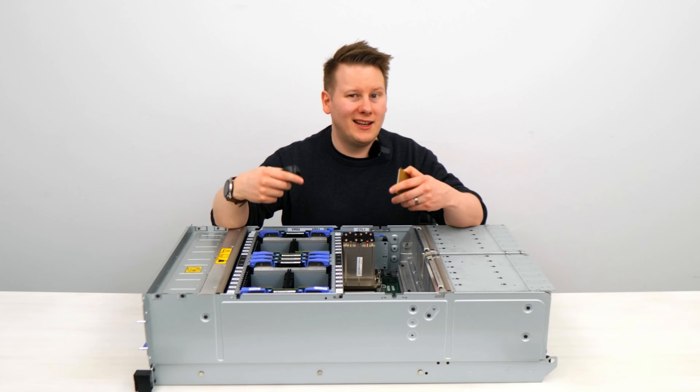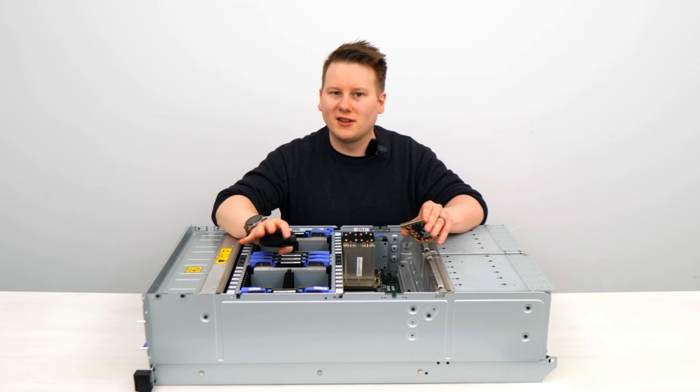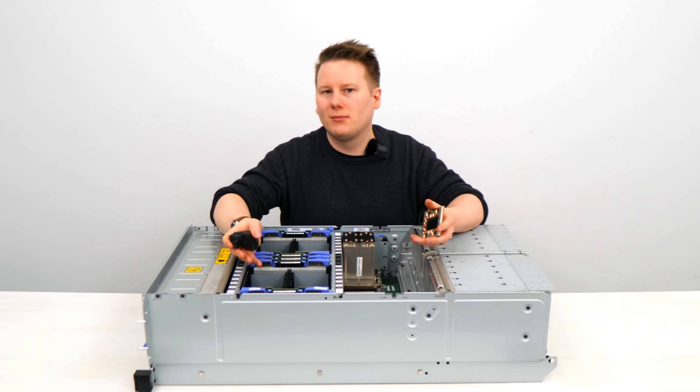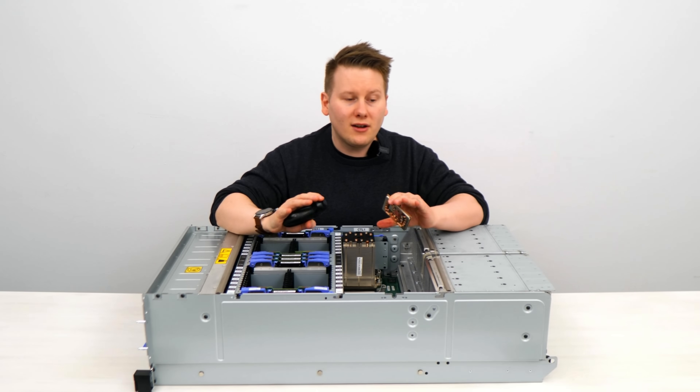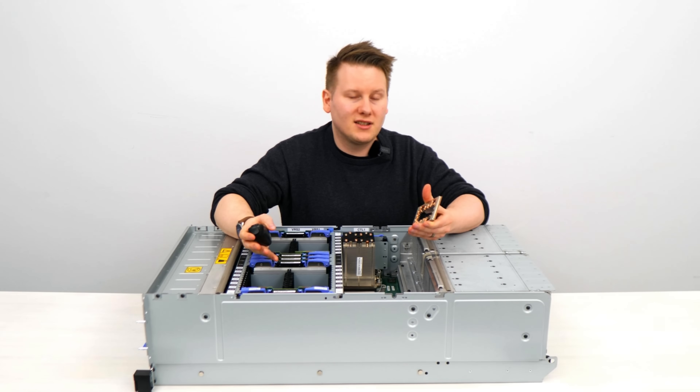So why exactly am I here? Did IBM pay me to come here to extol the benefits of their system? You betcha they did. But I also wanted to get hands-on with the stuff. I can play with x86 and ARM CPUs day in, day out, and I've covered Z processors before like Telum, but I've never actually seen one in the flesh.